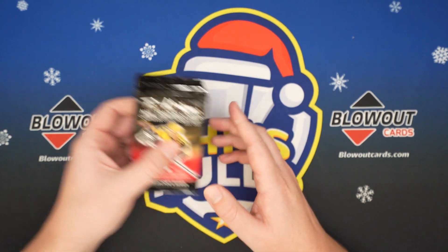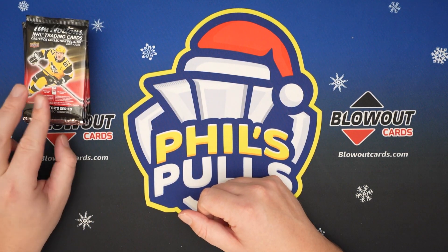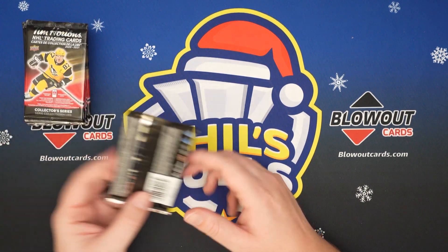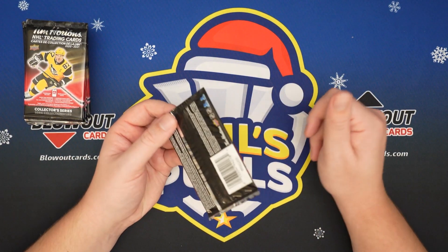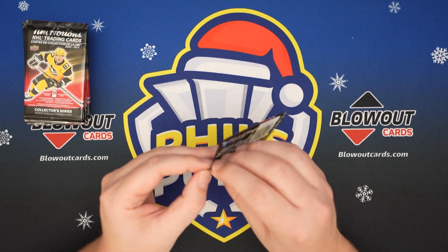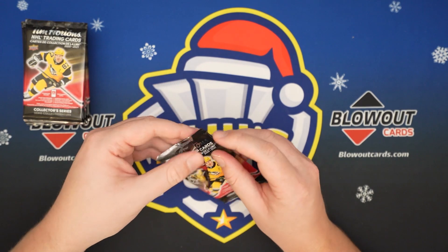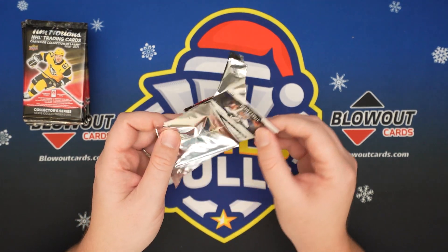I just grabbed a stack. I do have some friends north of the border — shoutouts to Tom who was able to hook it up with some packs. They are available on eBay, so if you don't live in Canada you can still get these. But let's open some up and see how we do.